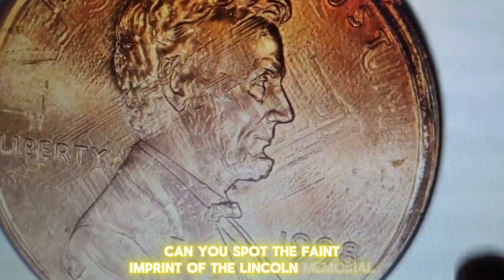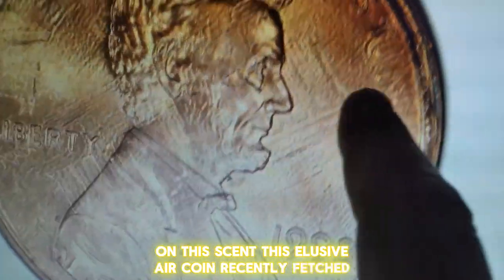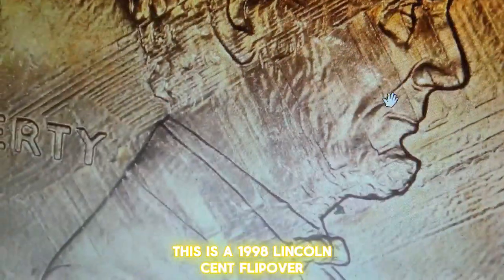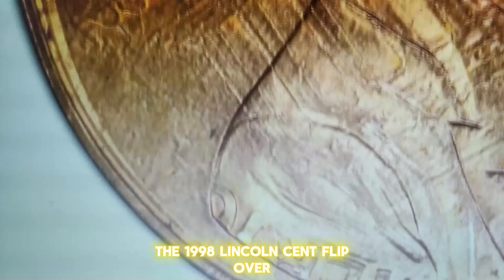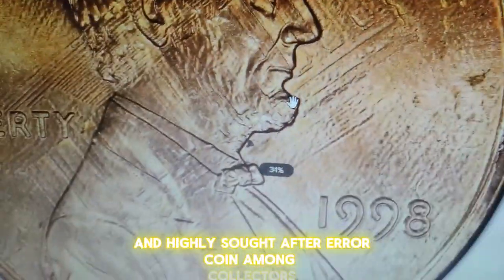Can you spot the faint imprint of the Lincoln Memorial on this cent? This elusive error coin recently fetched over $250 at Heritage Auctions. This is a 1998 Lincoln cent flip-over double-struck in collar, graded Mint State 65 Red by PCGS. The 1998 Lincoln cent flip-over double-struck in collar is a rare and highly sought-after error coin among collectors.